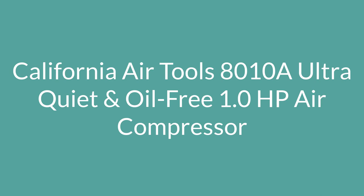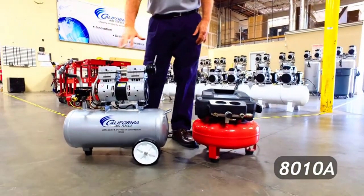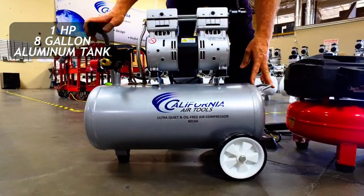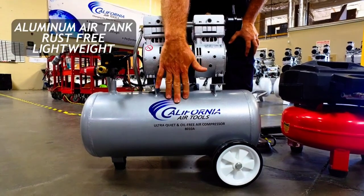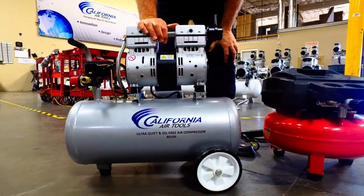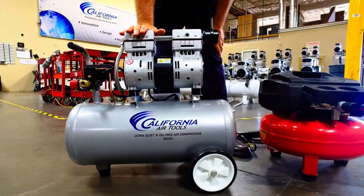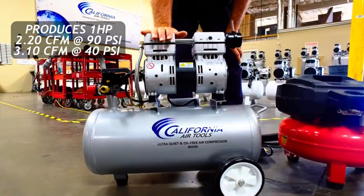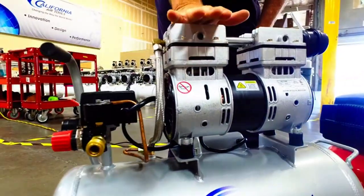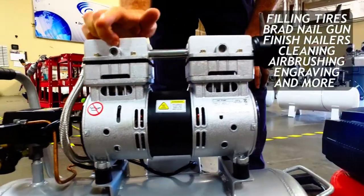Number 3: the California Air Tools 8010A Ultra-Quiet and Oil-Free 1.0 HP Air Compressor. Noise is an issue, yet this model manages to bring things down to an impressive 60 dB. This unit is extremely lightweight for its size, weighing in at only 37.25 pounds, and this wheeled unit includes built-in handles to make it an extremely portable compressor. This unit boasts an 8-gallon, vertically-oriented air tank with a maximum pressure rating of 120 PSI. Thanks to its aluminum construction, the tank is entirely rust-resistant, and the low-RPM, dual-piston motor generates strong performance at low decibel levels.